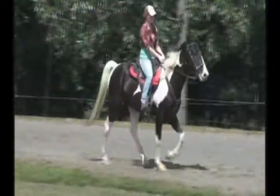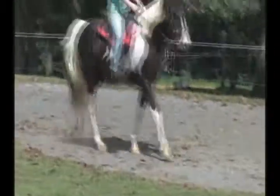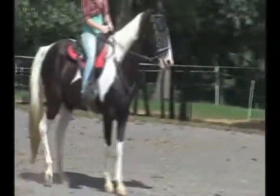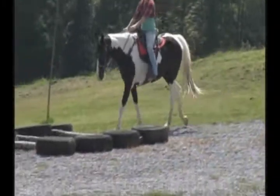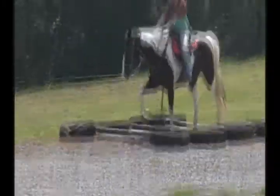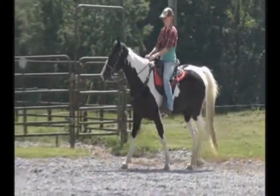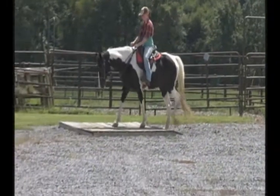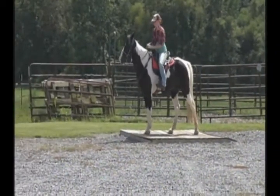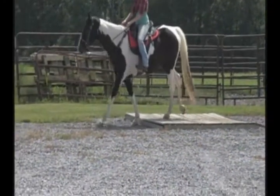Smooth as silk right there. There you have Jill and Bucket. He's an old obstacle horse. You can one-hand him or two-hand him, either one, whichever one you choose to do. They're both very nice. I think for sure, what he does do — even when he's short-loping — he does it very quiet and very safely.